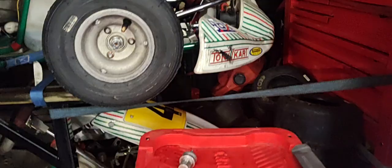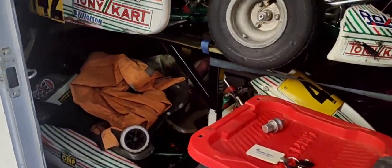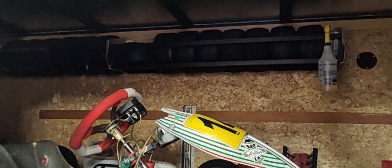Extra carburetors, lots of stuff. Stay tuned to Extra Cart Parts for more information as we take pictures and inventory everything.